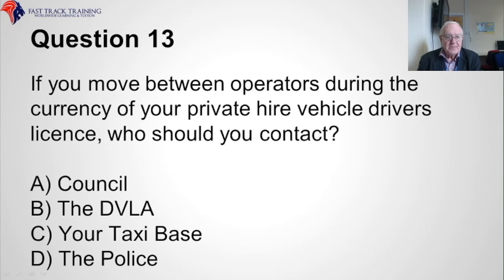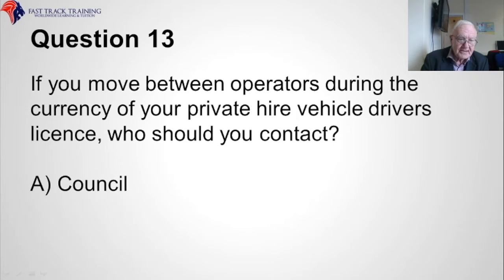Question thirteen. If you move between operators during the currency of your private hire vehicle driver's licence, whom should you contact? Is it A, the council, B, the DVLA, C, your taxi base, or D, the police? The correct answer is A, the council.